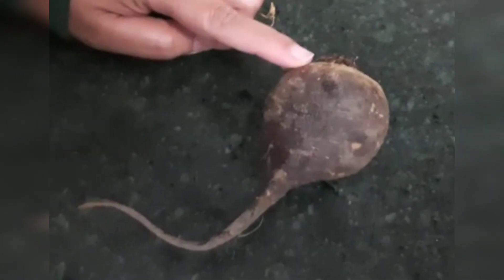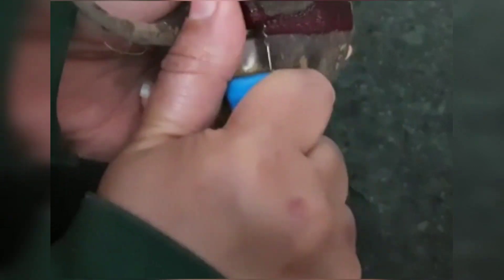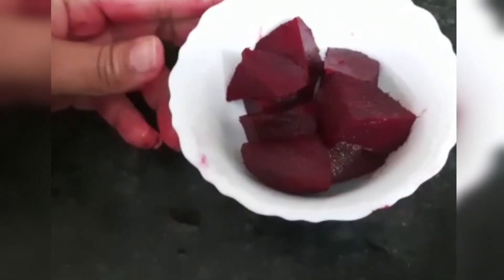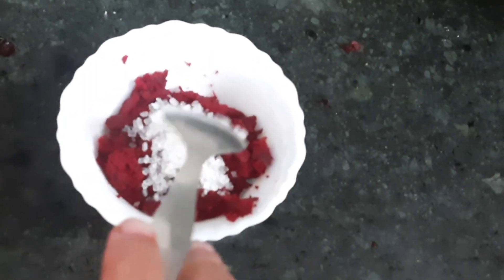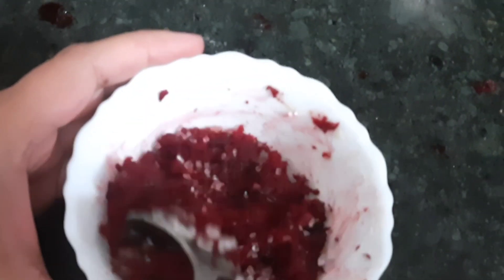So guys, sabse pehle maine yahan pe use ki hai ek beetroot, aur usko peel karne ke baad usko pieces mein cut kar liya, jaise ki aap dekh saktay hain. Aur iske baad maine isko grind kar liya mixer mein, aur uske baad maine iska jo juice hai woh alag kar liya aur pulp ko alag kar liya. So maine yahan pe liya hai beetroot pulp, uske andar mein add ki hai ek chamach ke karib sugar, aur uske saath saath ek chamach honey add ki hai. Uske baad in teeno ingredients ko mix kar liya.